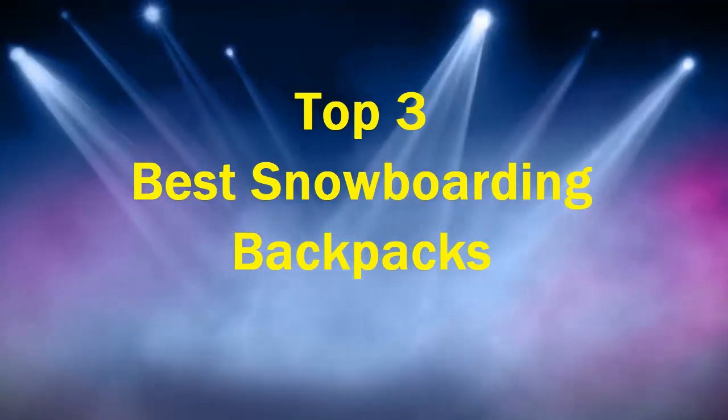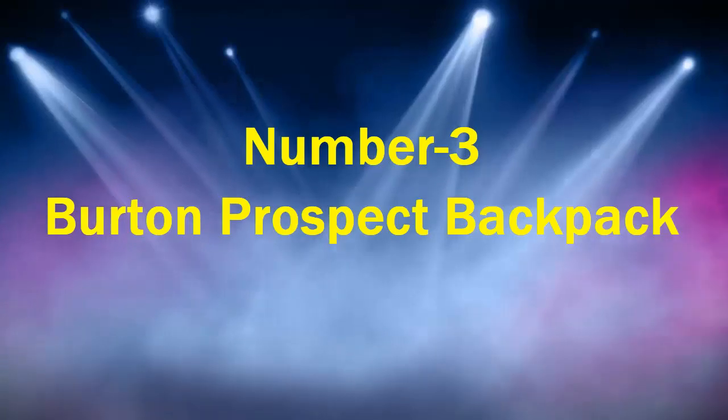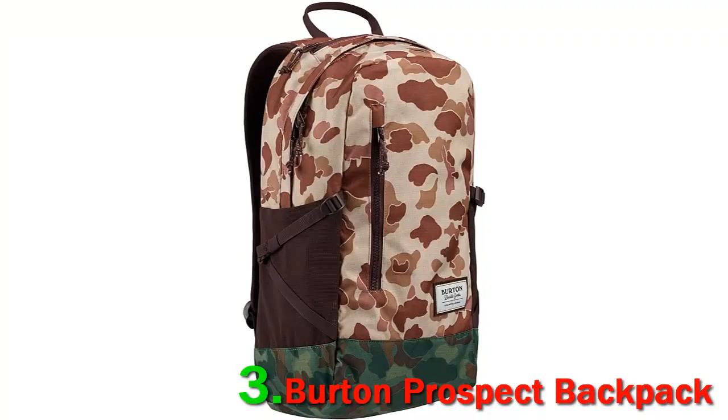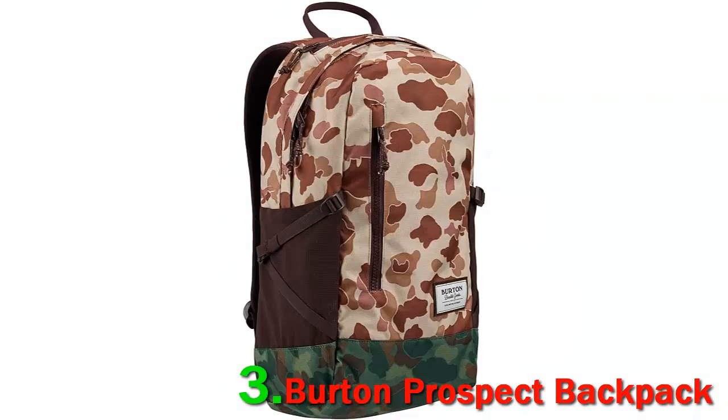Top 3 Best Snowboarding Backpacks. Number 3: Burton Prospect Backpack. With a vast product line, Burton offers a quality backpack which is robust and sturdy. The pack features a designated spot for all the snowboarding gear. Burton is known for driving innovation and providing solutions which enhance the snowboarding experience.